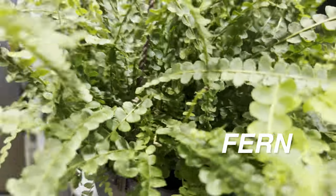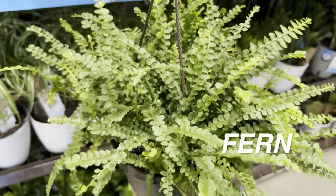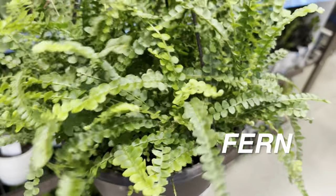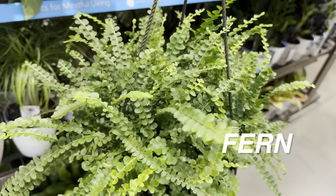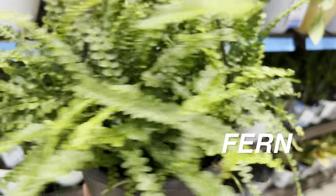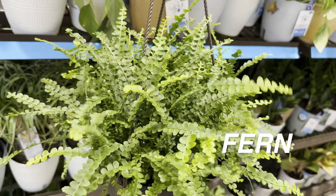Speaking of ferns, we've got some button fern right over here — that's a really nice-looking fern. Love the texture of the leaves; it's very precious-looking for sure. This is for $20.98. Both of these hanging baskets are $20.98, so that's nice.